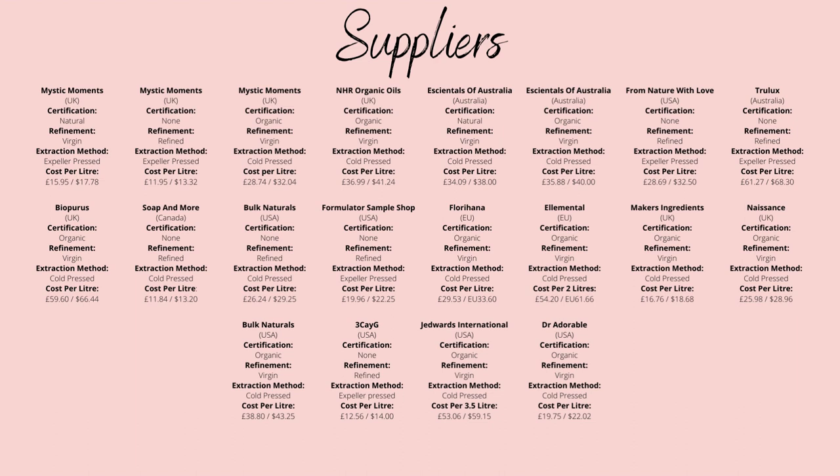When it comes to suppliers, for those in the UK I would try Makes Ingredients, who only cost £16.76 a litre for organic, unrefined supplies of avocado oil. For those in the US, I would try Bulk Naturals, who cost only $43.25 per litre for the same quality of organic, unrefined avocado oil.